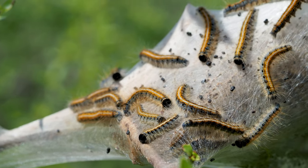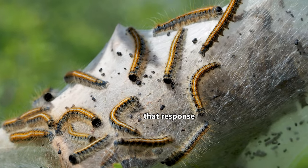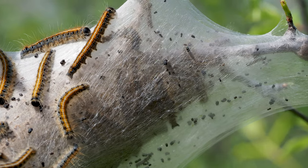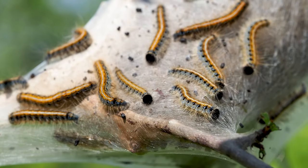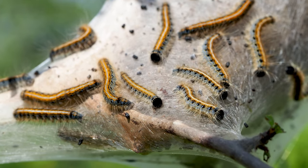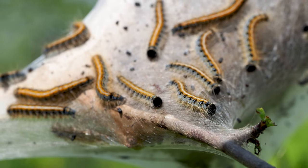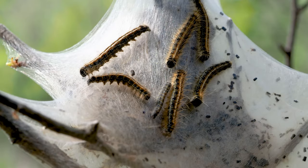Because they have so many predators, they have a natural response to handle any threat. When something triggers the hair on their body, they aggressively whip from side to side to shoo away attackers. While they may appear to swarm, over 100 parasitic wasps lay eggs on their eggs and caterpillars, so there are plenty of natural mechanisms to keep their populations in check.